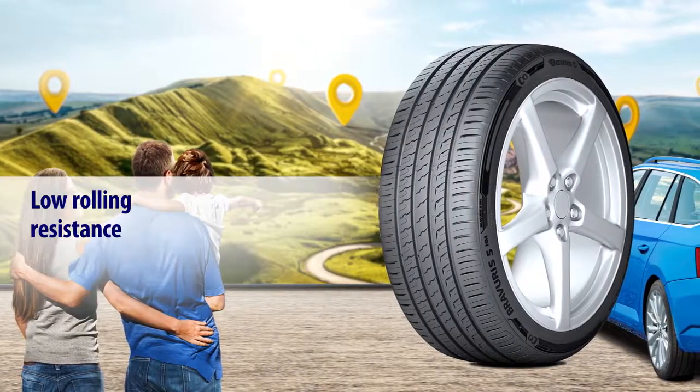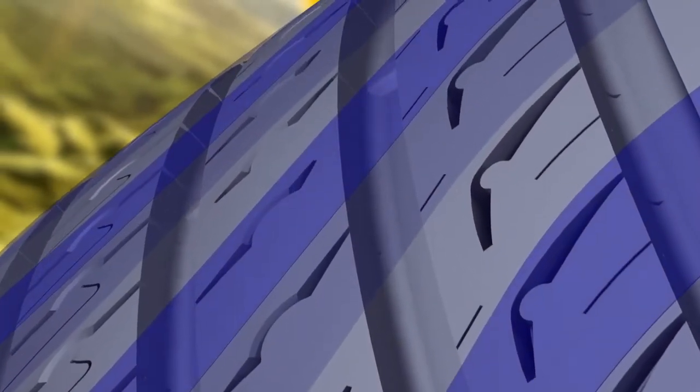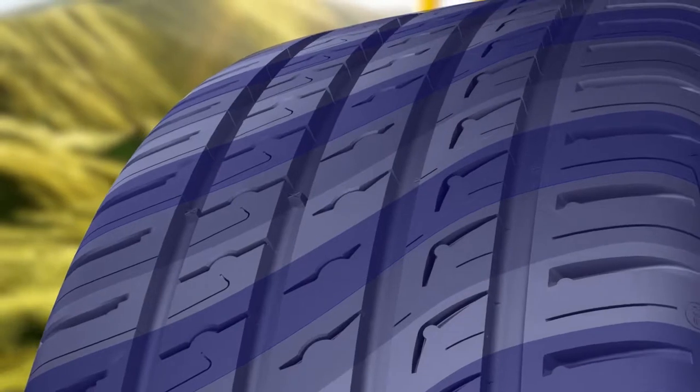Low rolling resistance. The highly flexible and improved temperature resistance compound, with enhanced vulcanization components, reduces rolling resistance. An optimized pattern design minimizes tire deformation and prevents heat buildup, for less friction and smoother rolling.